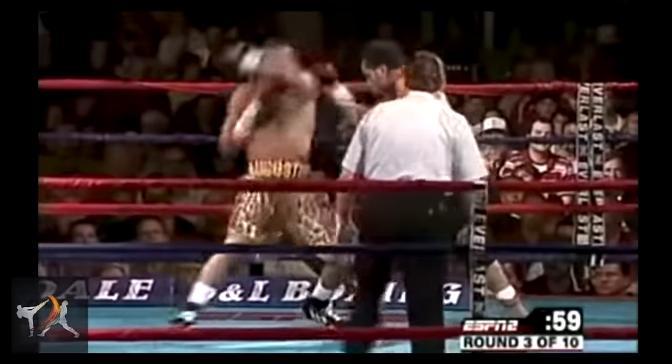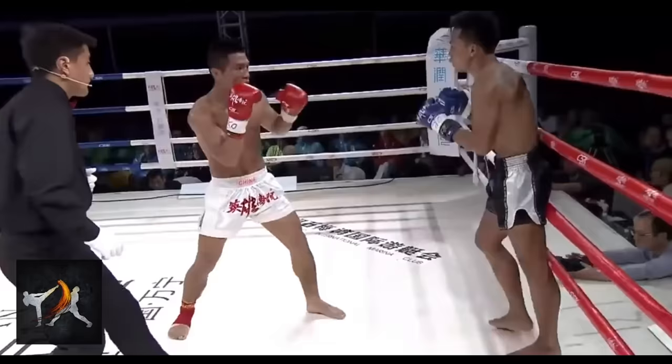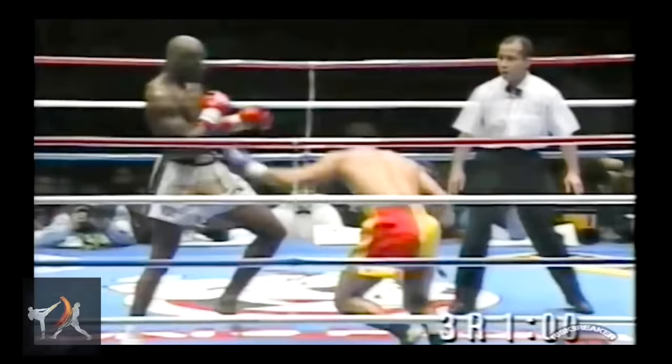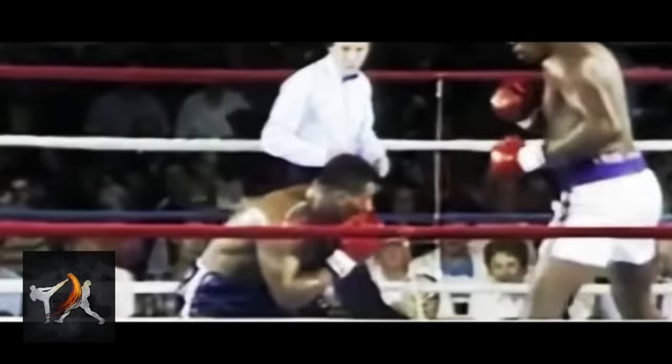Counter-striking is one of the most important elements of fighting because it can do something very powerful. It can knock someone out — that's pretty powerful. But it can also do something almost as spectacular and far less obvious: it can shut down a competitor's best attacks and punish them for even using it.